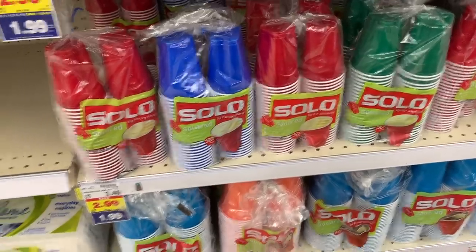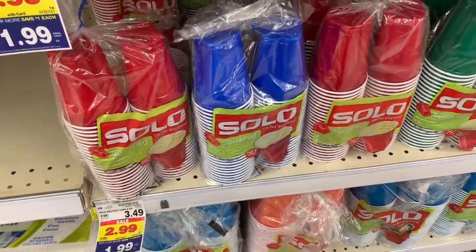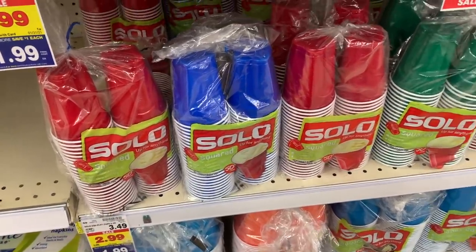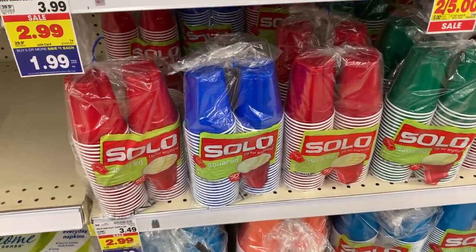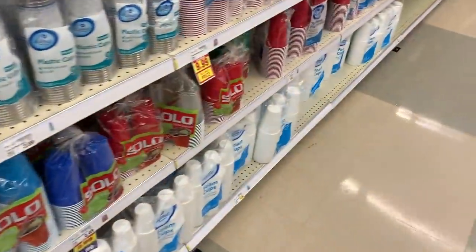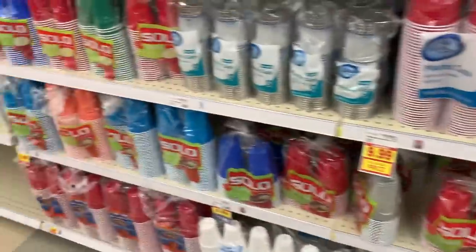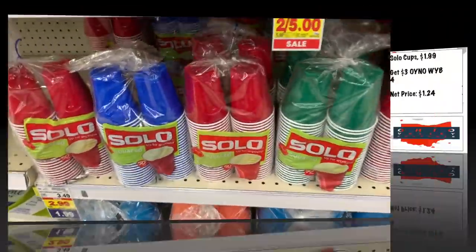Amazing Solo Cups deal: these are $1.99 on the mega sale price, and you want to buy four. There's a Catalina deal to get $3 back when you buy four, making them $1.24 each. Compare that to the Kroger brand cups at $2.69 — you're definitely going to want to stock up on Solo Cups at this price.